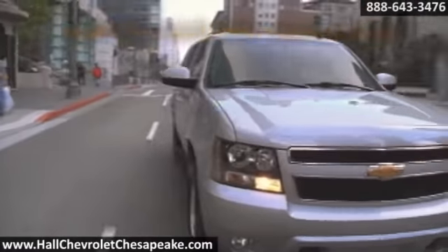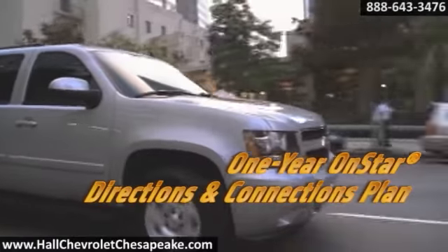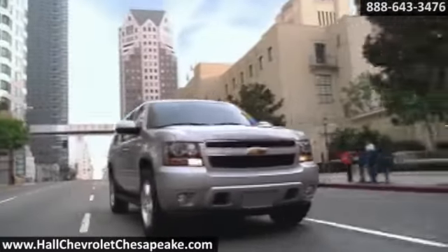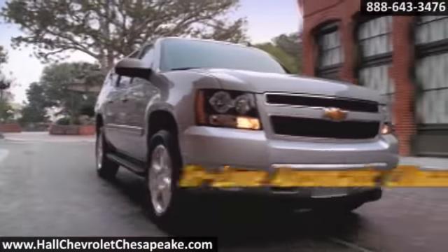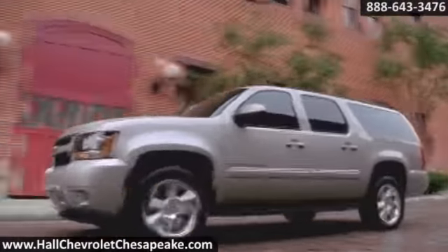The 352-horsepower Vortec 6-liter V8 is standard on 2,500 models, and with prodigious power comes class-leading cargo capacity of over 137 cubic feet and trailering capacities that top out at a massive 9,600 pounds. Suburban continues to set the pace with its innovative safety technology.